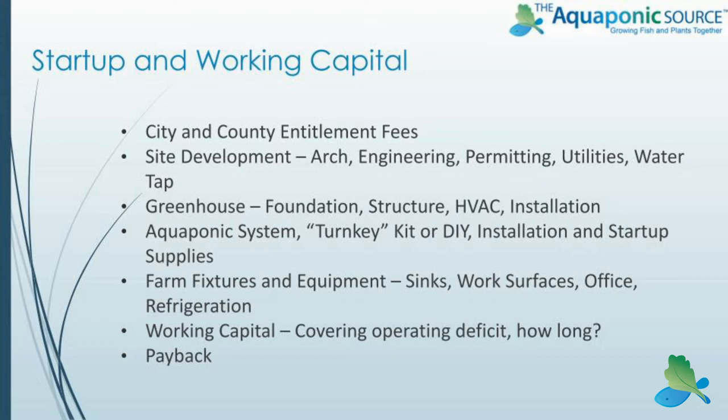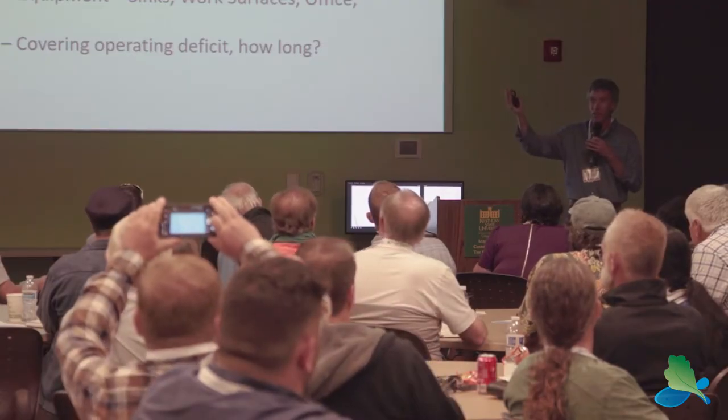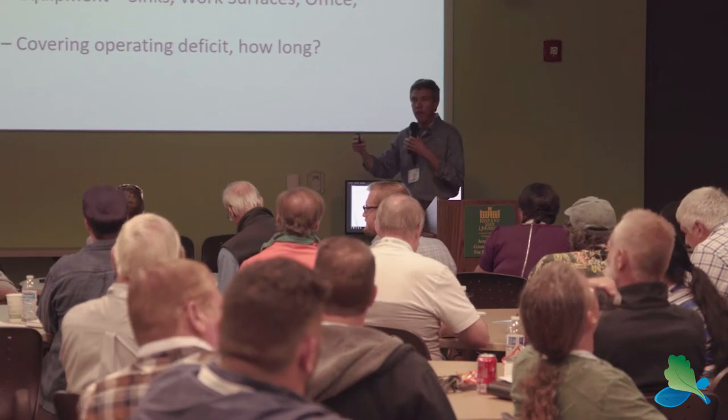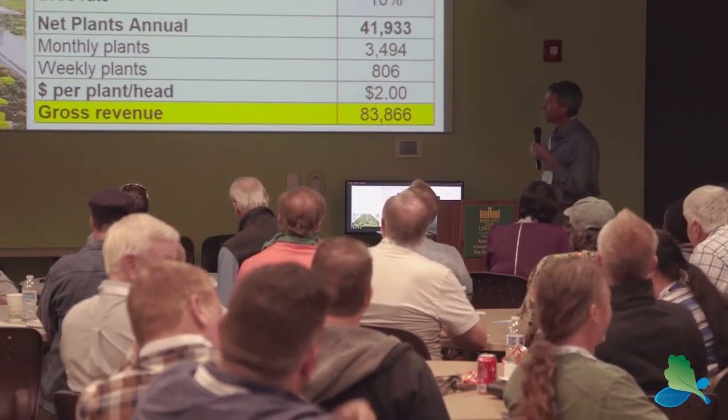I'd like to predict that deficit as much as I can ahead of time, and the tool I'll walk through here helps you do that. There are also little things outside of just the aquaponics system and greenhouse — stainless steel work surfaces, hand wash sinks, office equipment, even a stereo in the farm. Get all that stuff figured out ahead of time as much as you can.